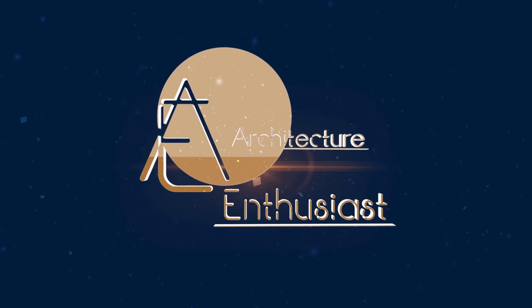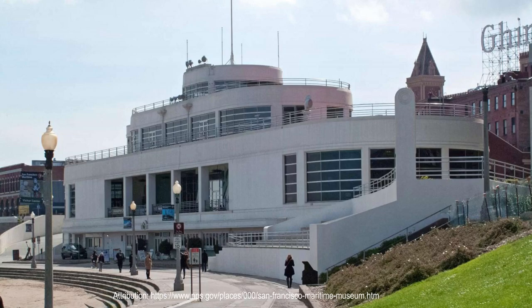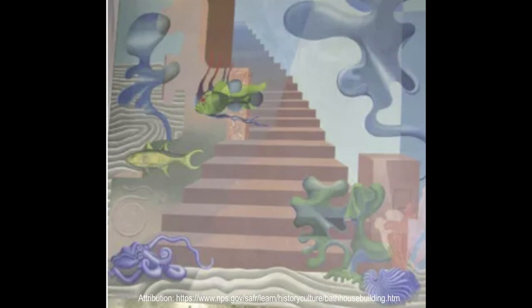Hello friends and welcome to the Architecture Enthusiast and to the National Maritime Museum in San Francisco, California. This original nautical style building on the city's bay has been recently restored and re-presented to the public, designed initially by architect William A. Moser III. Initially built in 1936, the established structure was a large-scale WPA, or Works Progress Administration, project during the Great Depression.